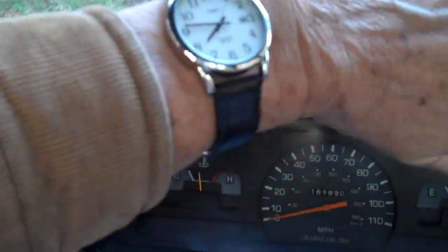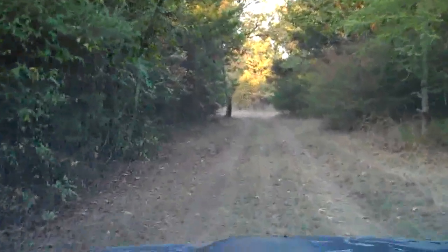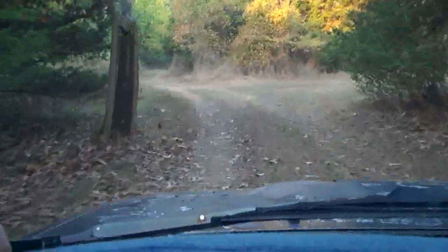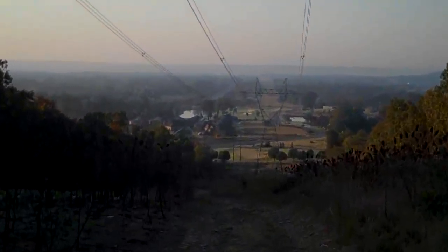Well, here we are on top of the hill. It is about a quarter to eight in the morning. I'm going down this little old dirt road and there's supposed to be a tower out here somewhere, and the club members are supposed to be here. Let's see what we can find — we're around this bend. Oh my goodness, we're coming up on something. I do believe this might be it. It does appear that I'm the first one here.